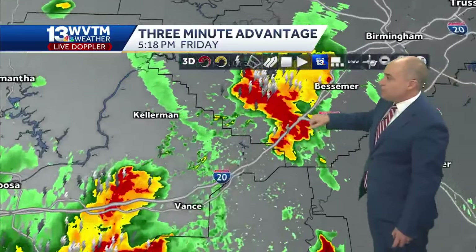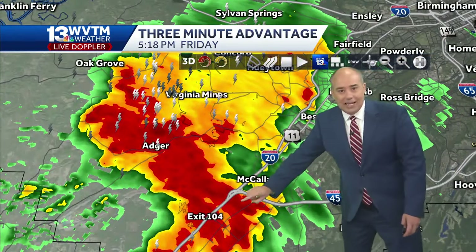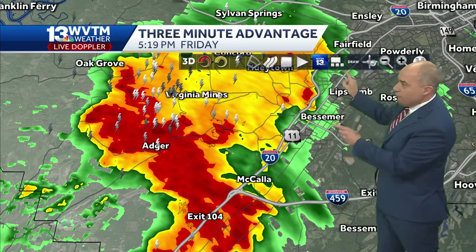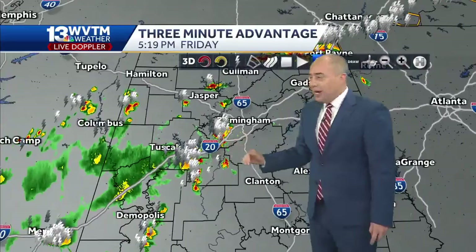The next batch of storms up here in Jefferson County is tracking closer to McCullough, down toward exit 104, and then coming up on 459. So we've got heavy rain moving into the north side of Bessemer, Lipscomb, Fairfield, but the really rough action is closer to Adger and is going to head toward the McCullough area and Eastern Valley Road.